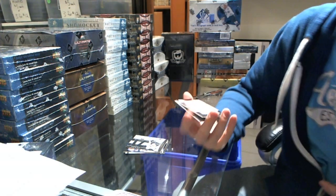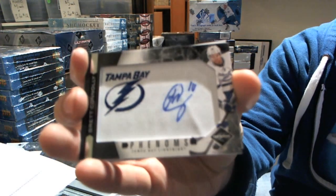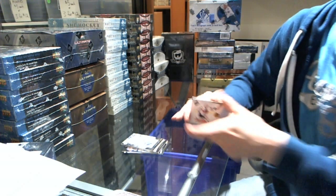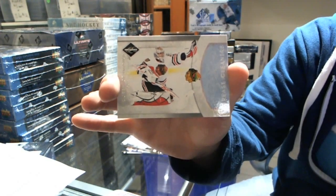Number 2 of 299 Phenom's rookie autograph Brett Connolly, and a Crease Cleaner Silver number 2 of 49, Corey Crawford — so there you go.